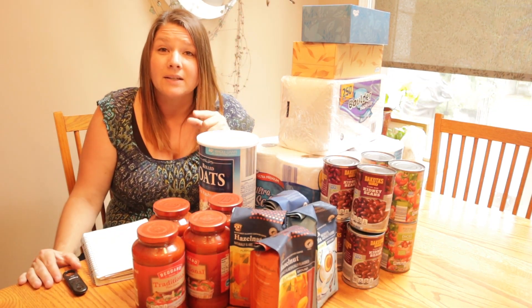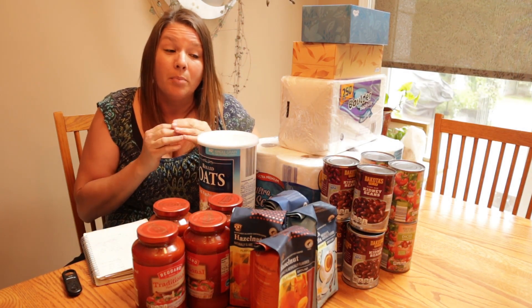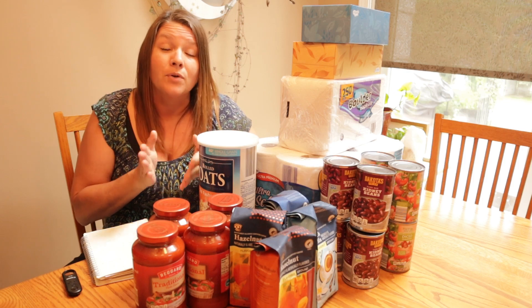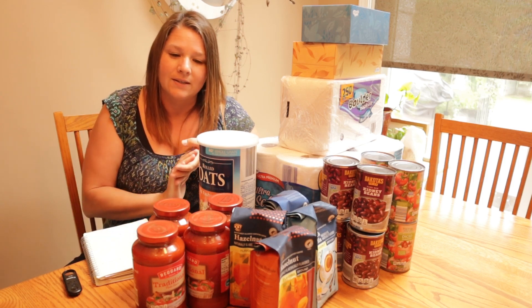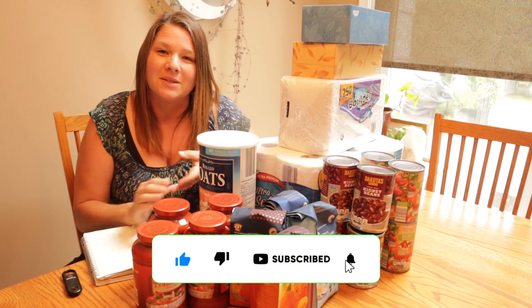Next week is week four and it will be the last week. Then I will put everything together and show you everything that you can get on a budget to help stock your pantry for the winter in a realistic manner. I really hope you enjoyed this video and are enjoying this series. Please be sure to give this video a thumbs up, don't forget to subscribe, and I will see you next week.